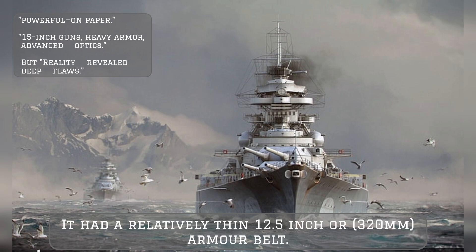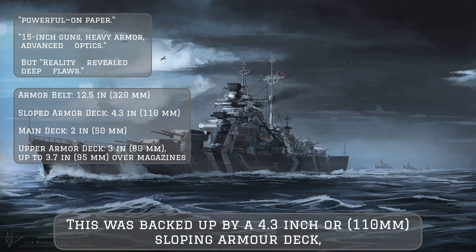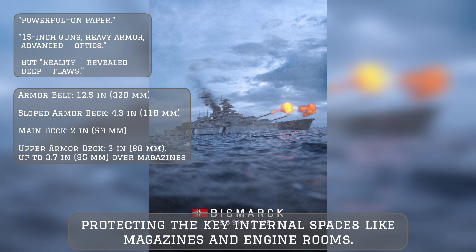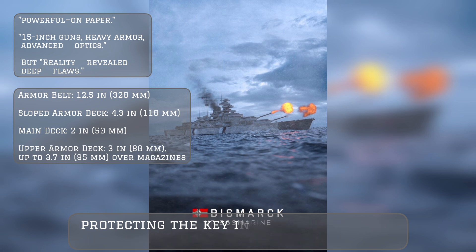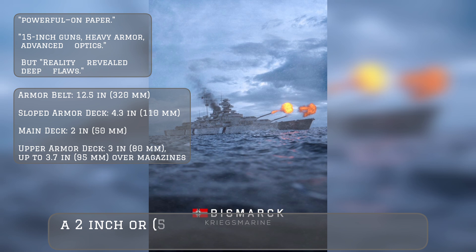The armor belt was backed up by a 4.3-inch, or 110 mm, sloping armor deck protecting key internal spaces like magazines and engine rooms. Horizontal protection was provided by two armor decks: a 2-inch, or 50 mm, main deck and a 3-inch, or 80 mm, armor deck.